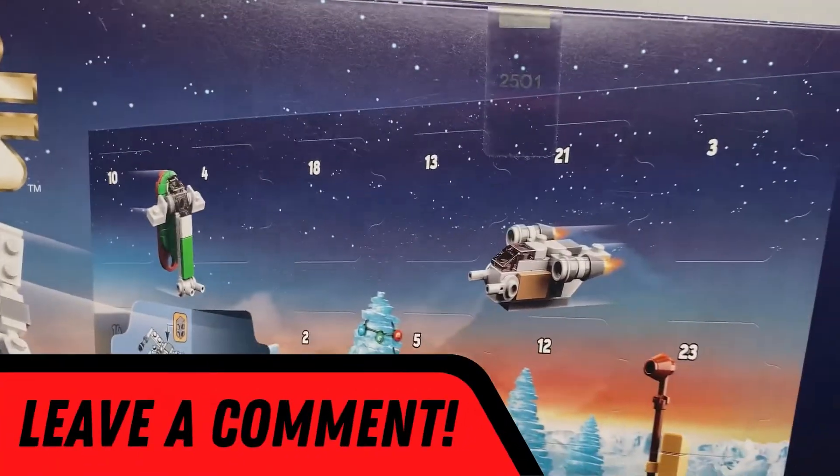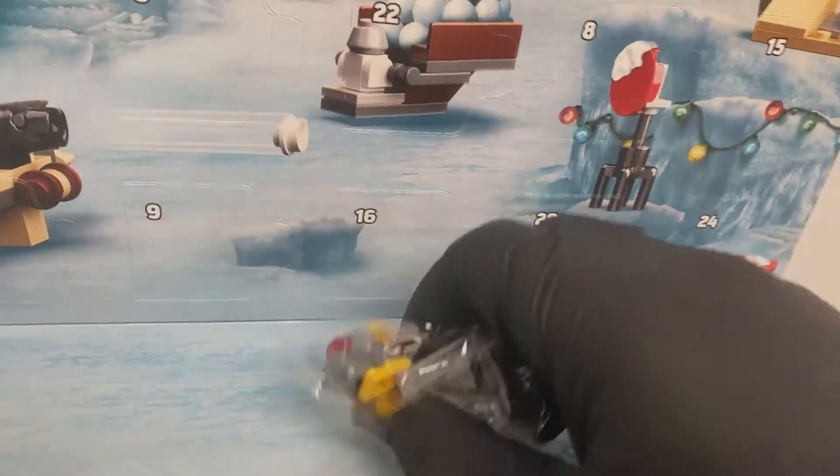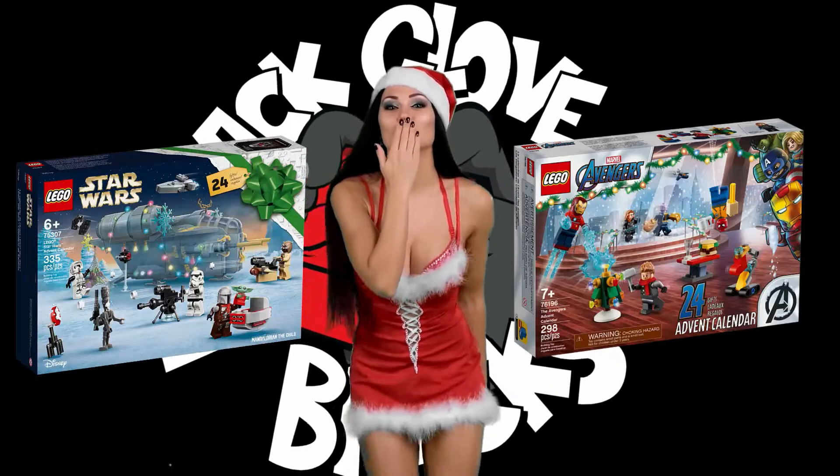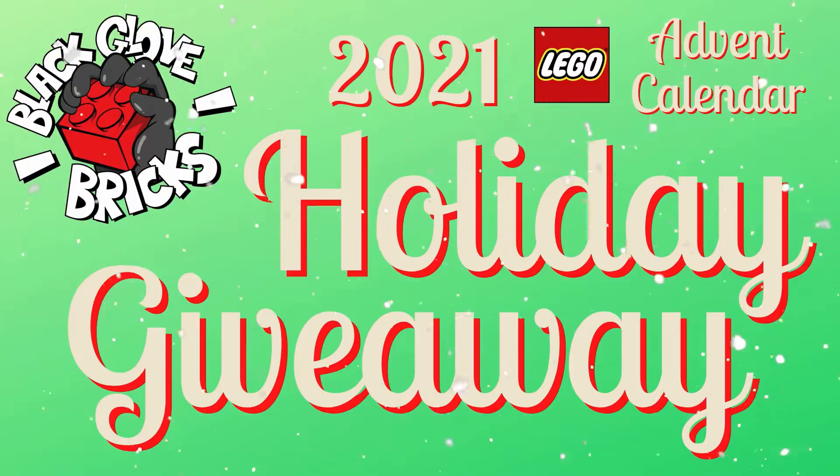Let us know in the comments what you thought about today's Advent Calendar Reveals. And we'll see you again real soon for heaps more holiday cheer.